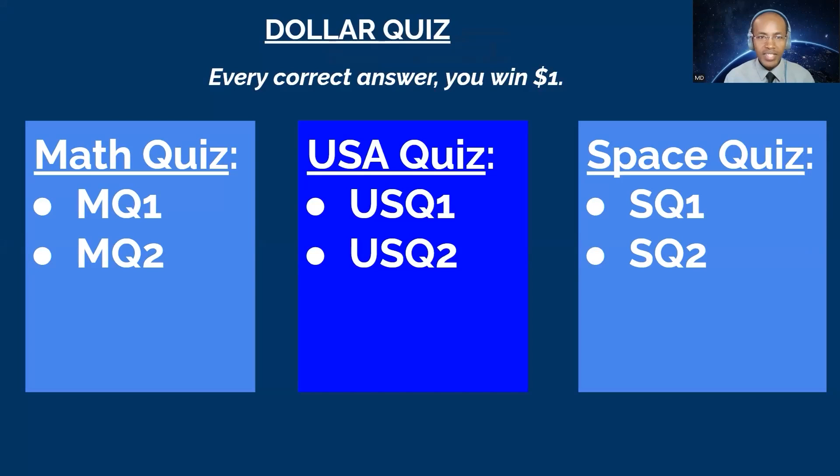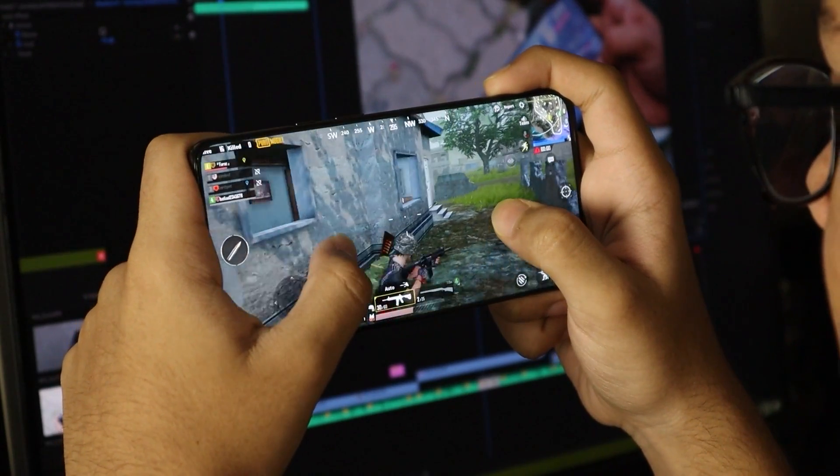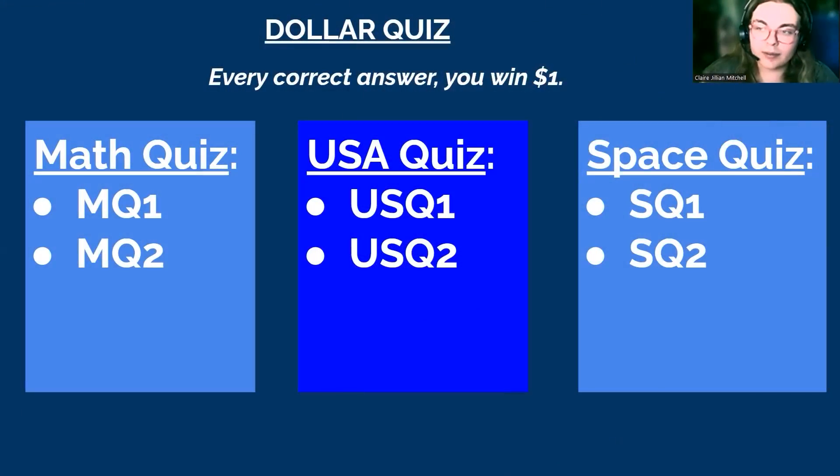Hello guys, welcome to Dollar Quiz, where every correct answer you will win one dollar. Today we have Claire in the building for this game. Hi Claire, please tell everyone about you. Hello, my name is Claire and I decided to join this quiz today because it looked like a lot of fun, and I also game a lot, so I thought it would be fun to join.